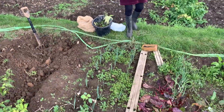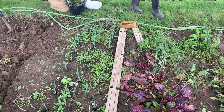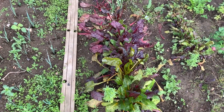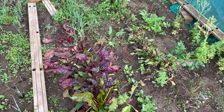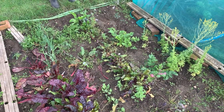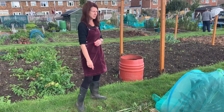As we move down, we've got some leeks - these are later leeks so they're not ready to dig yet. We've got some bright lights chard which I can harvest now. I've got some spring onions, some radishes, and some more beetroot going through here. I've got a handful of parsnips - very disappointing this year - but there are a few there and my father-in-law's are doing much better, so I'm hoping he's going to share with me.